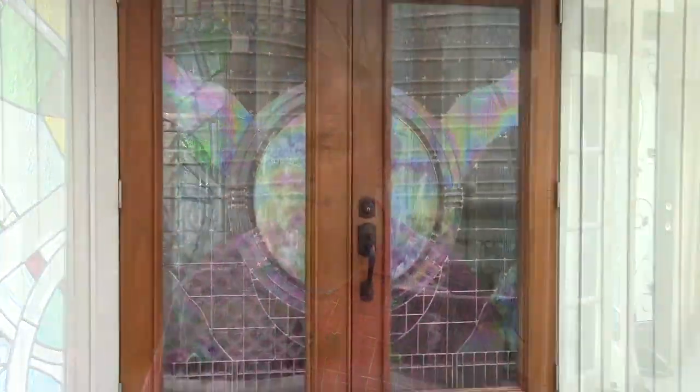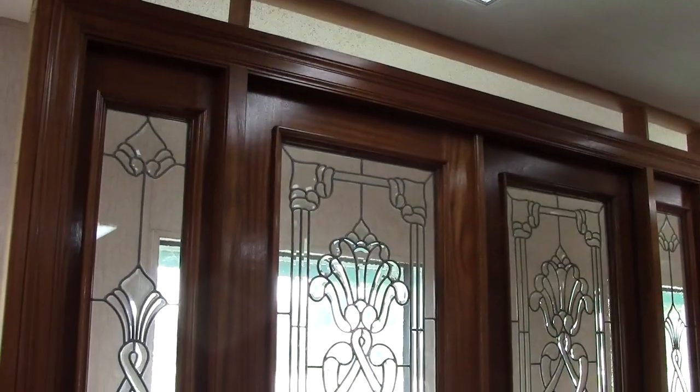Hi, I'm Ed Bailey, the co-owner of Artistic Doors and Locks. Our specialty is front door entryway, custom entryways.